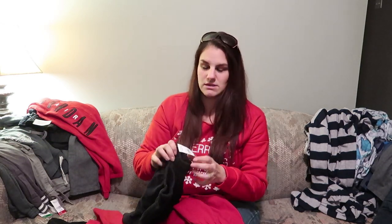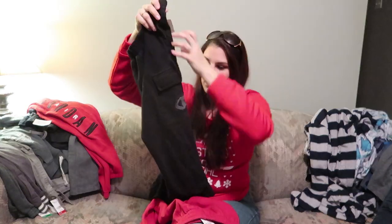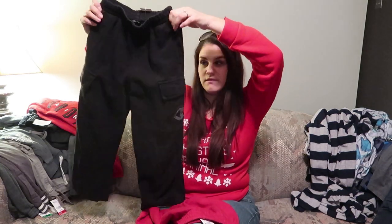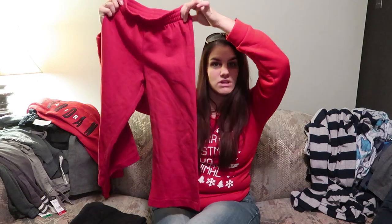Next up is pants. Starting from cheapest to most expensive: these two pairs were $1.50 regular so 75 cents each on sale. One is a plain black Champion jogger with no tag but looks like it'll fit him. The other is Athletic Works, size 7-8, red joggers. Damien has a ton of jeans but he feels like he can't move in them, so he's always in joggers — and for 75 cents, who cares if they get ruined.